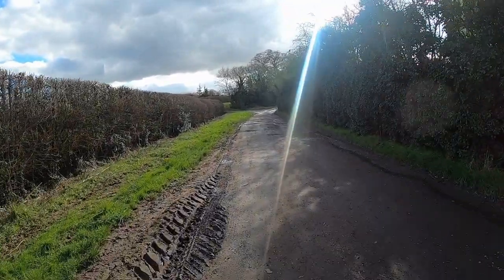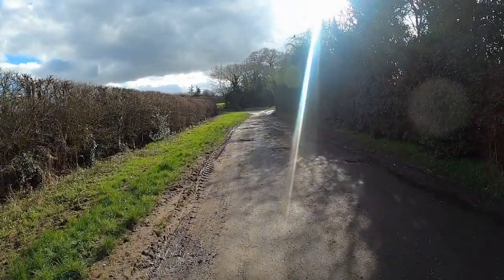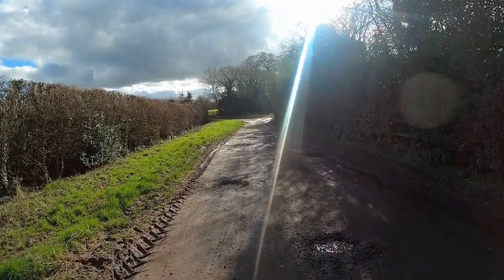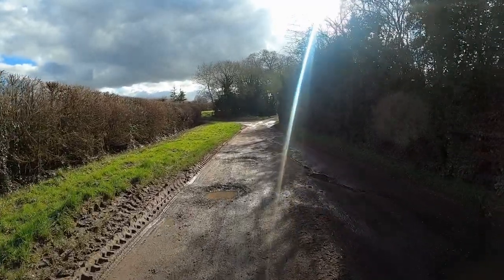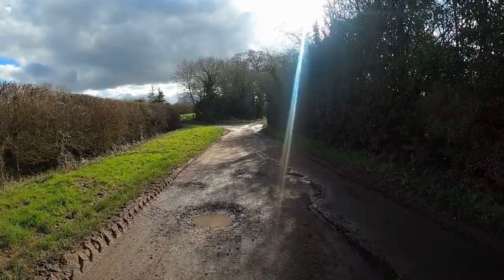I shall continue my walk up into the village. The signpost at the bridge at the canal says 10 minutes stroll. Well, I've been strolling now for about seven or eight minutes, so it might be a little further, or I'm just slow and old.